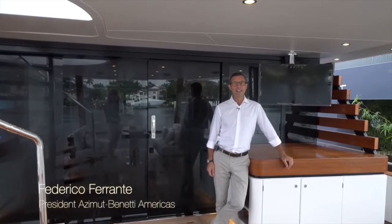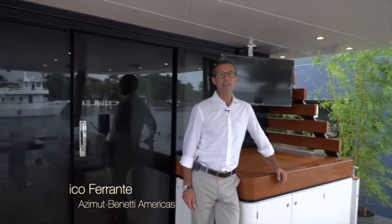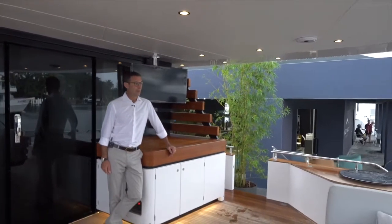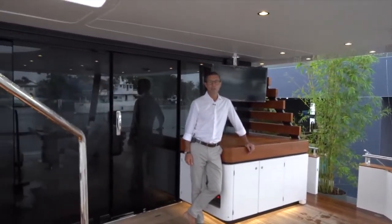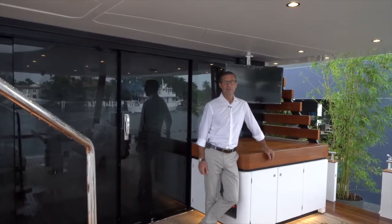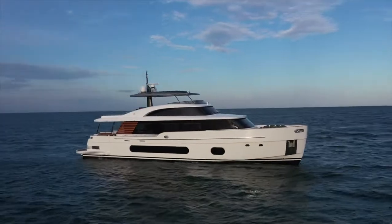Good morning, Federico Ferrante here from Azimuto Benetti. We are here today at the 61st Fort Lauderdale International Boat Show where we have introduced once again a brand new model to the Americas, which is this fantastic Azimuth Yachts Magellano 25 meters.